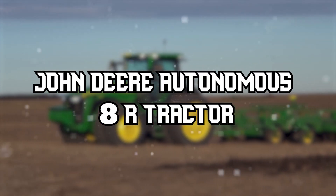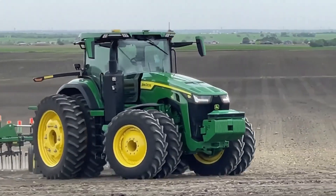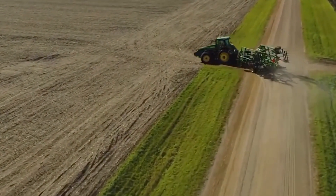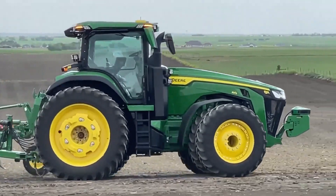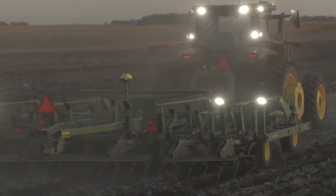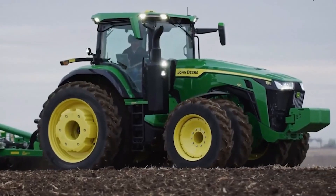John Deere Autonomous 8R — Pinnacle of Autonomous Agriculture. The John Deere Autonomous 8R represents the pinnacle of autonomous agricultural machinery. It integrates familiar precision technologies, including Starfire receivers and AutoTrack guidance systems, but the real magic happens with the addition of a high-speed processor, a neural network, and advanced cameras, making it fully autonomous.